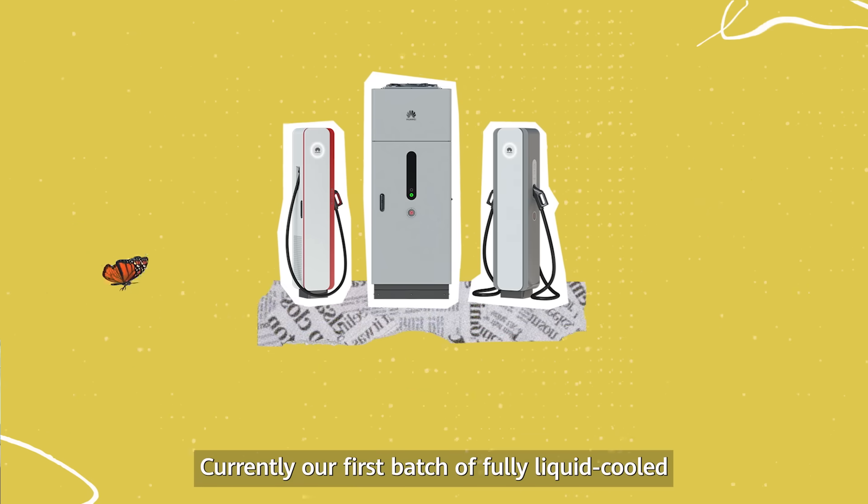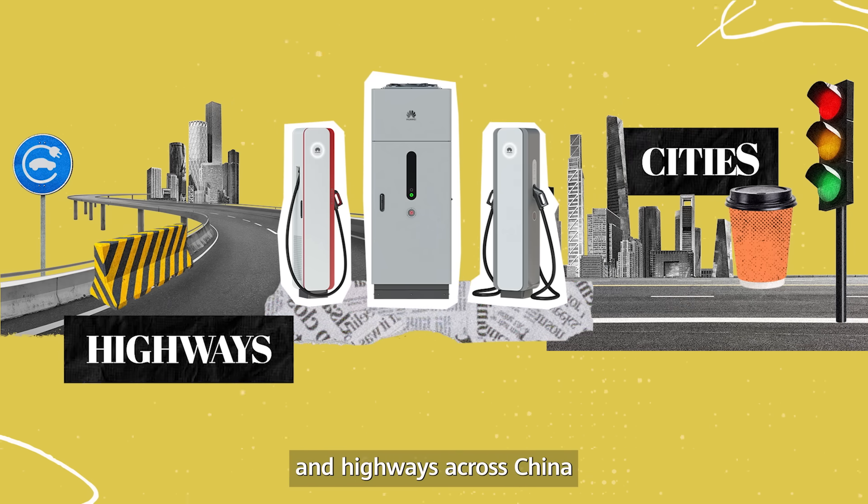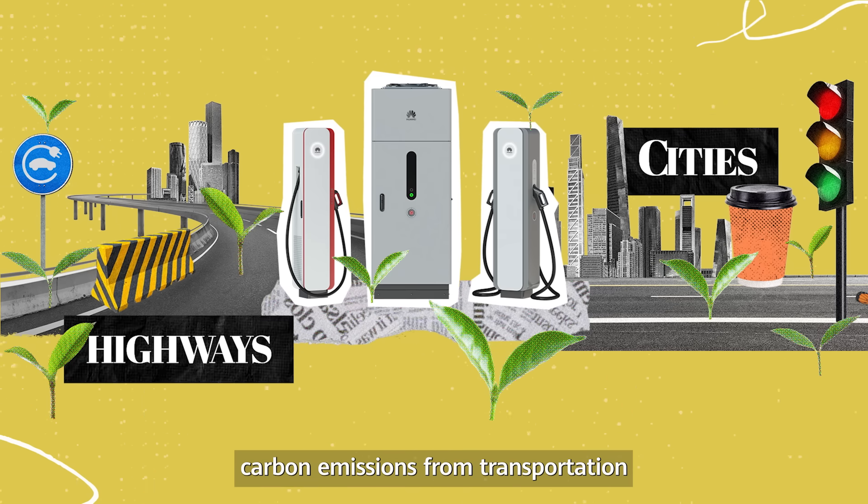Currently, our first batch of fully liquid-cooled superchargers is being deployed in cities and highways across China, and has started to significantly reduce carbon emissions from transportation.